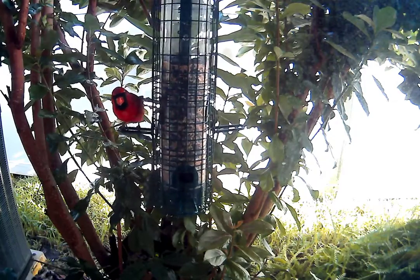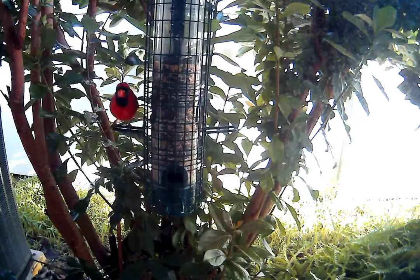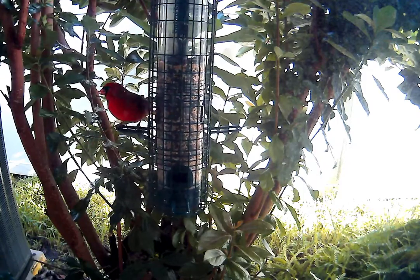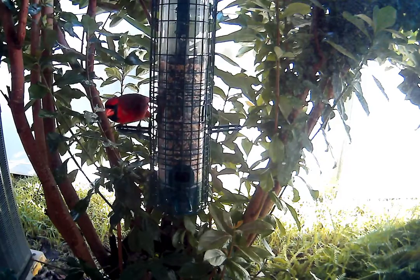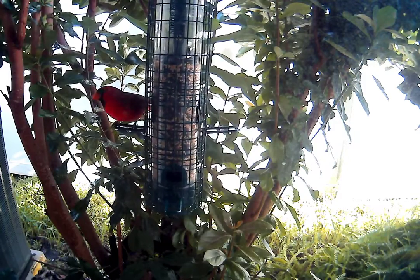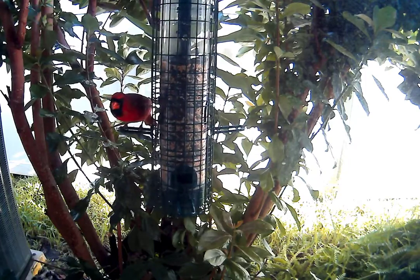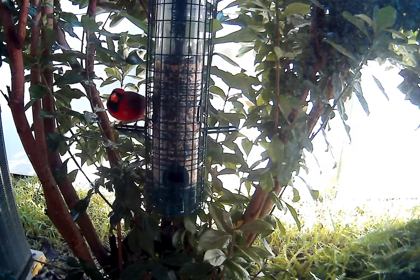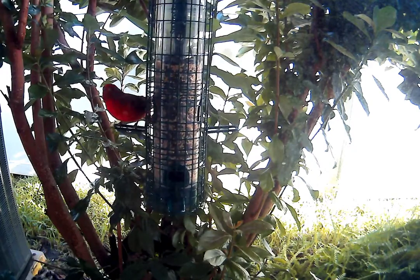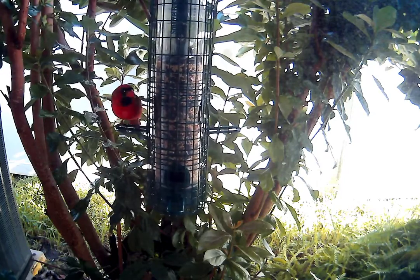Well, Mr. Cardinal — this must be the papa of the family because he is definitely red. The gray and red bird that has been coming here for the last week or so has really turned red. I don't think it's a trick of the light because the light's not that good.